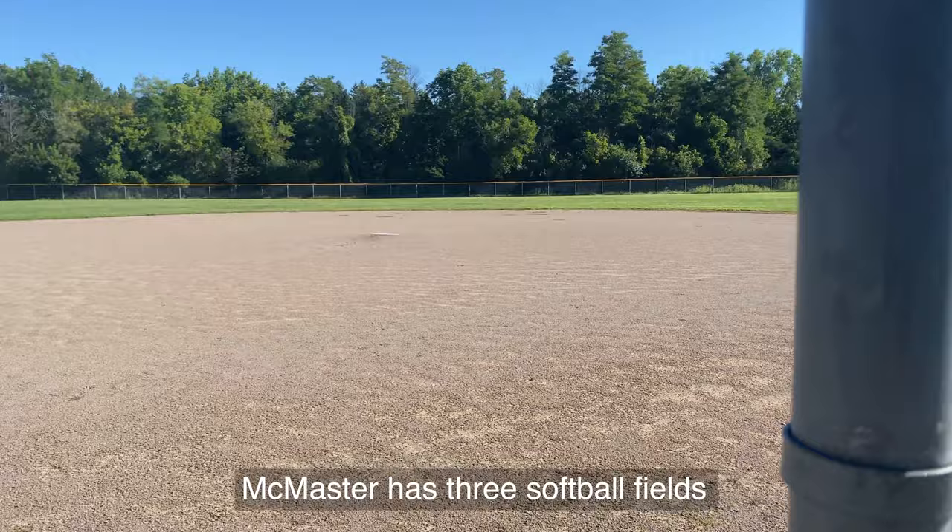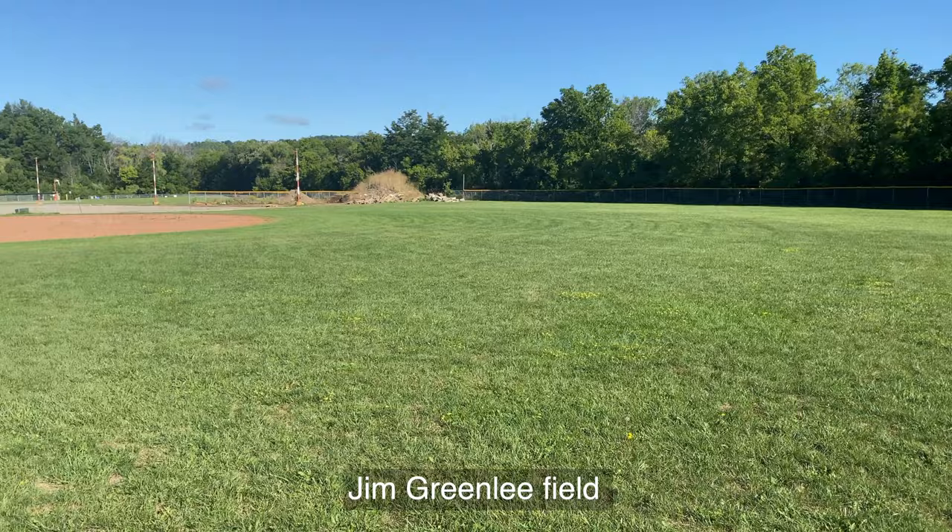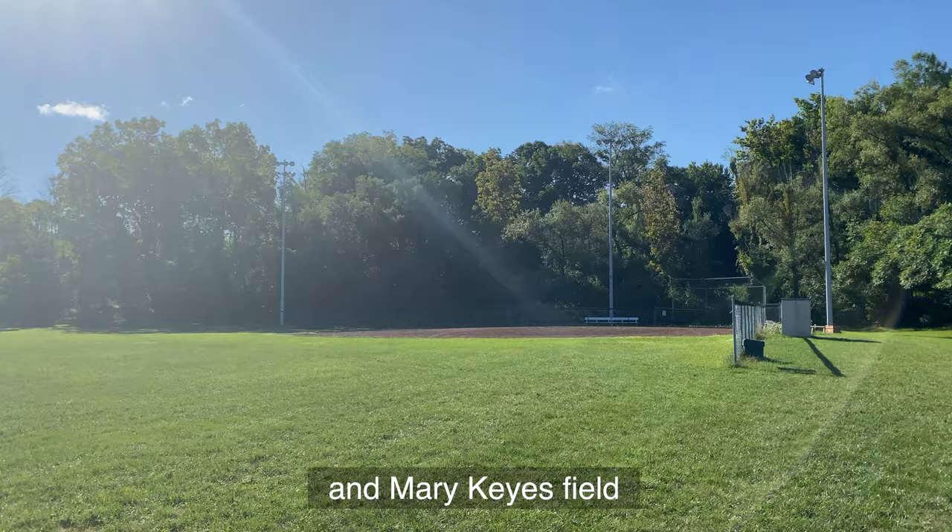McMaster has three softball fields on the northwest corner of campus. The John Harvey Field, Jim Greenlee Field, and Mary Kyes Field are all named after supporters who have helped bring the diamonds to life.